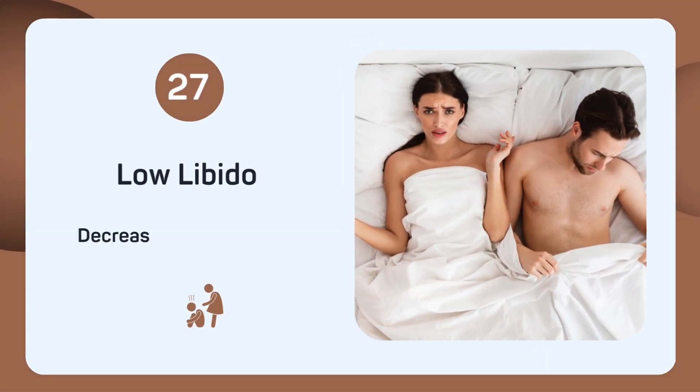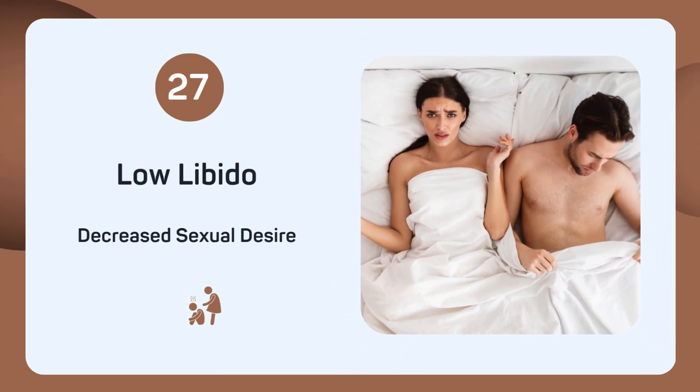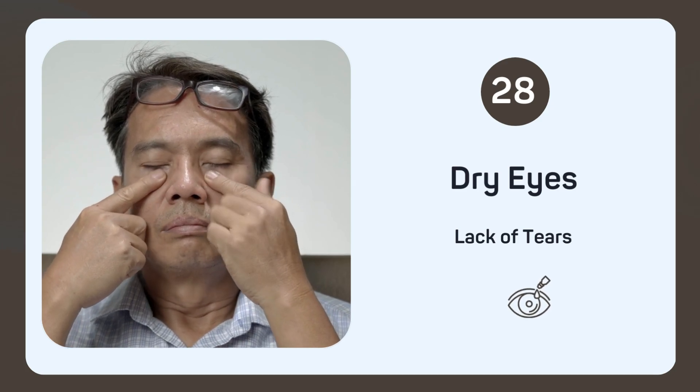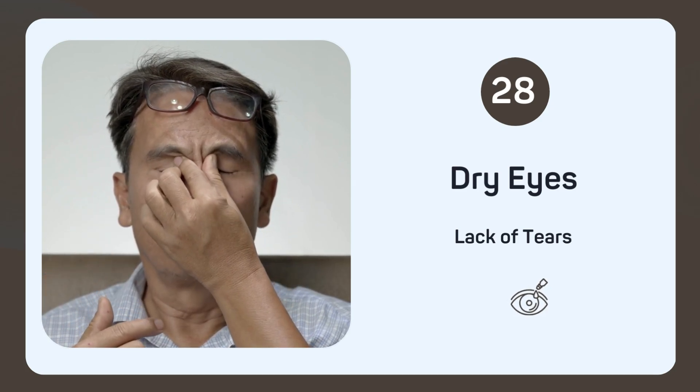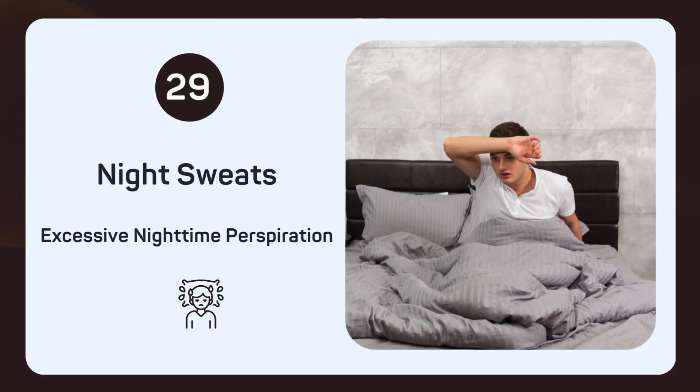Experiencing decreased sexual desire? Low libido might be influenced by selenium deficiency. Suffering from dry eyes and lack of tears? This might be due to low selenium levels. Sweating excessively at night? Night sweats might indicate selenium deficiency.